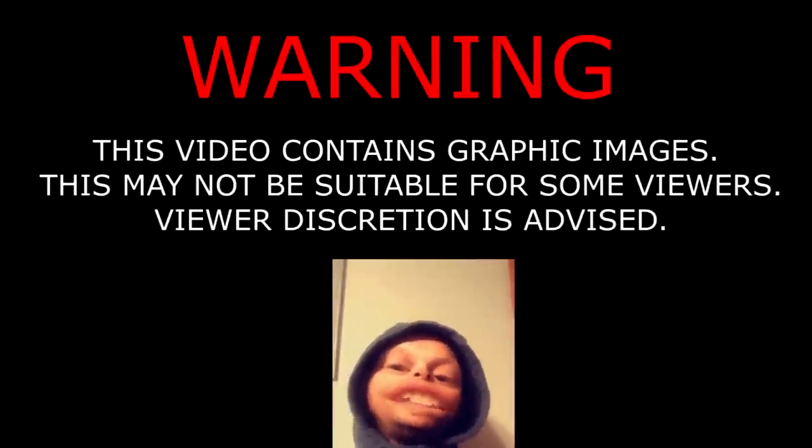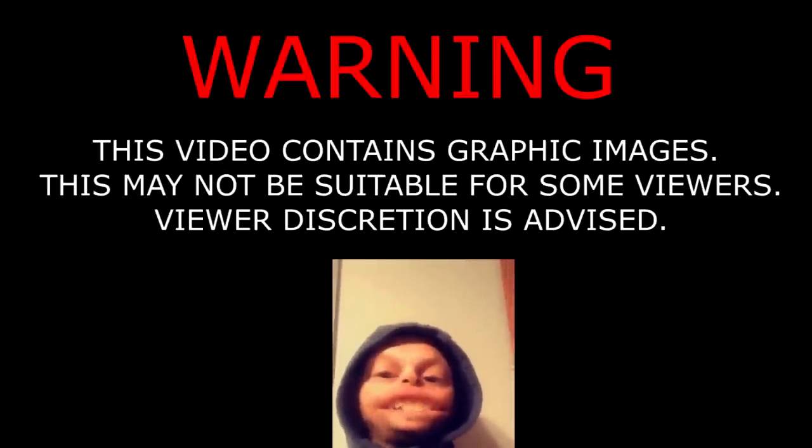Warning — this video contains graphic images that may not be suitable for little sissy bitches, so viewer discretion is advised. We kill shit here.